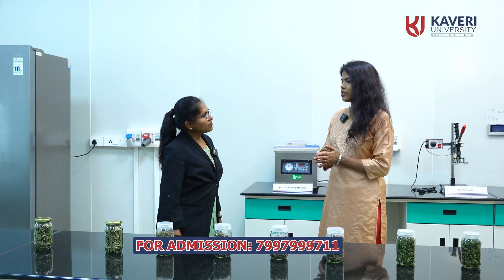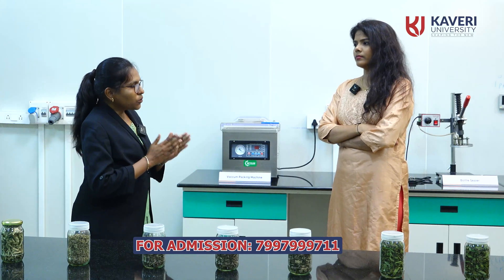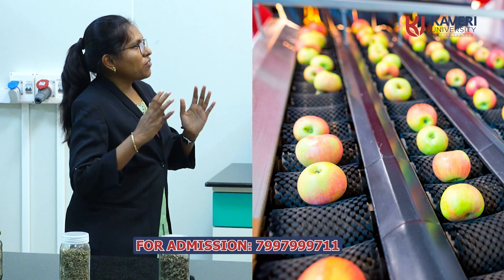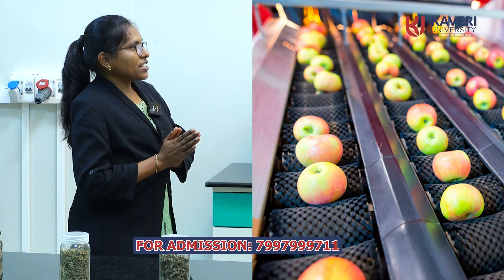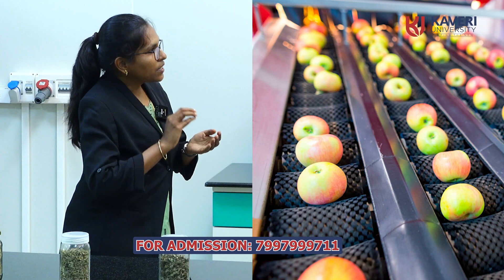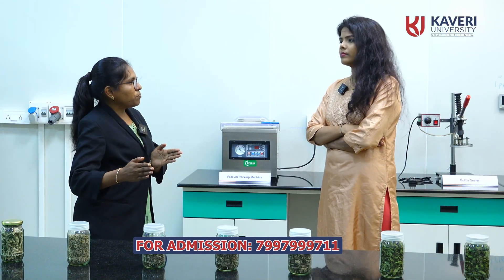Drying is important. Mostly horticulture crops are perishable in nature — they contain more moisture content, so they will spoil very fast. That is the main problem in horticulture. So we need to increase the life of the harvested produce. For that reason, we will go for post-harvest management, in which we will remove the moisture from the product.